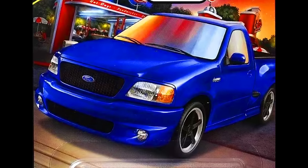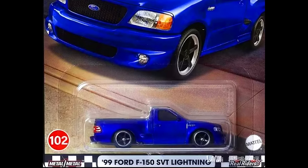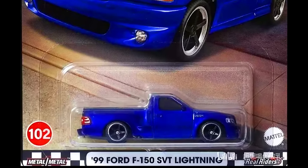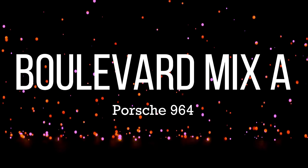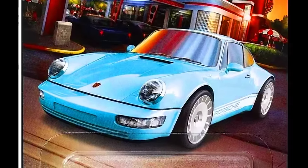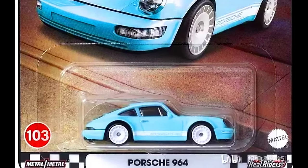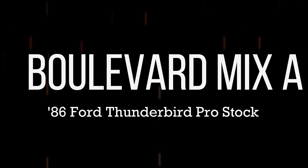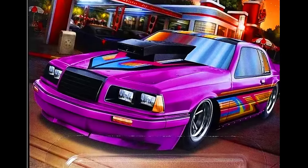Our second car is a 1999 Ford F-150 SVT Lightning in blue, a Porsche 964 in a complete light blue paint job with the white wheels, and a 1986 Thunderbird Pro Stock in a complete purple paint job with the funky decals on the body and with the five-spoke chrome wheels.